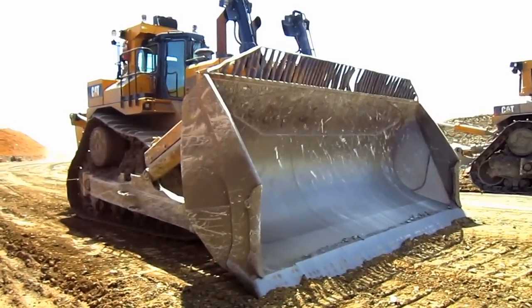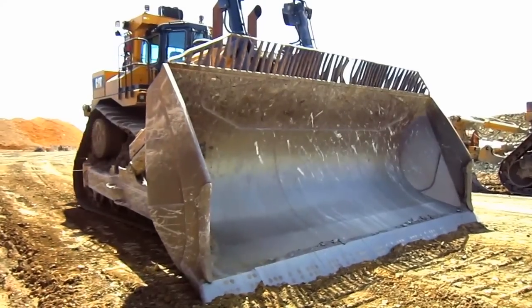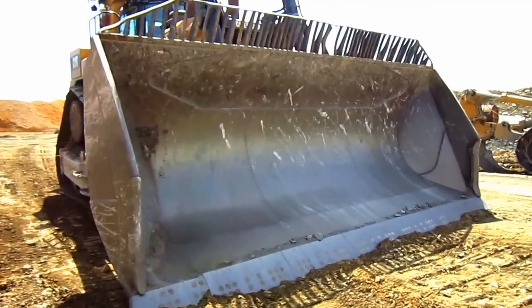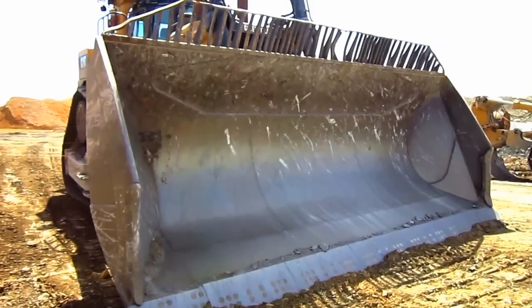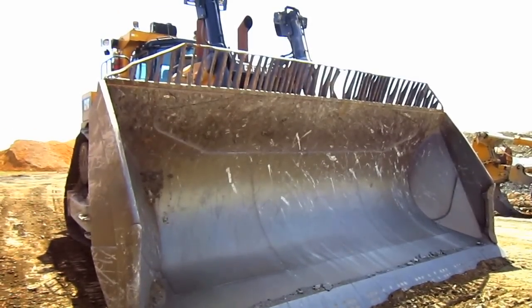What you are looking at right here is the carry dozer model D11T. The massive blade that you see on the front of this tractor measures 22 feet across and it is designed to carry 57 cubic yards of material.